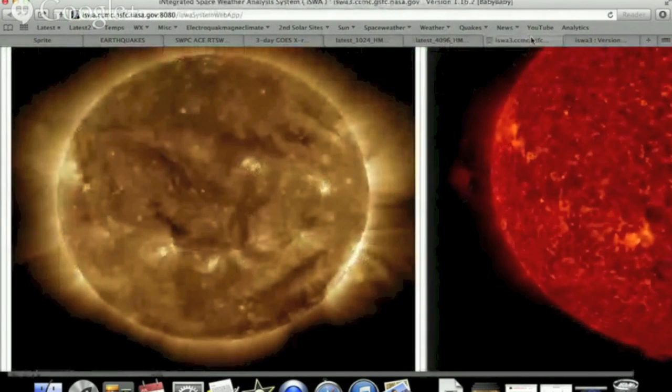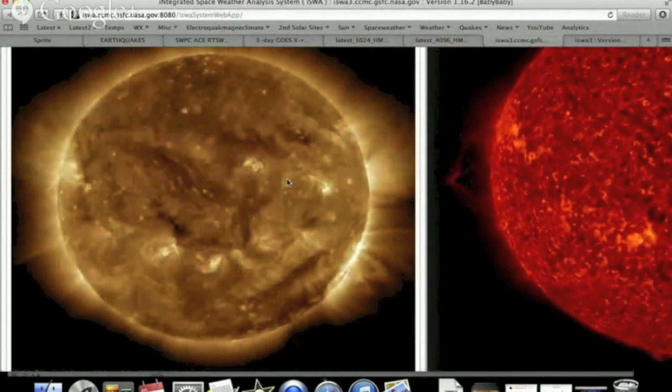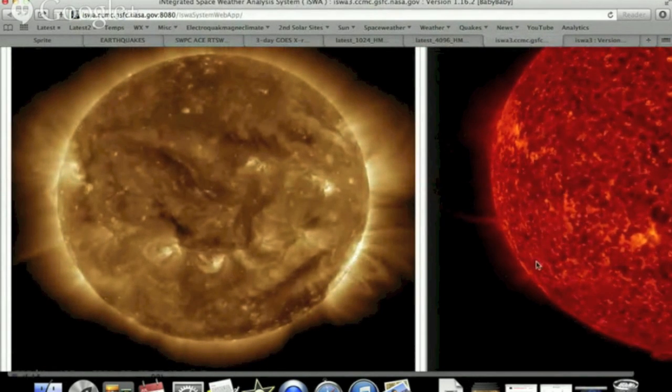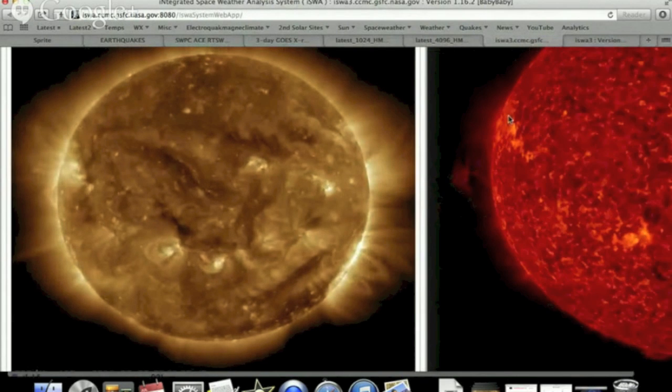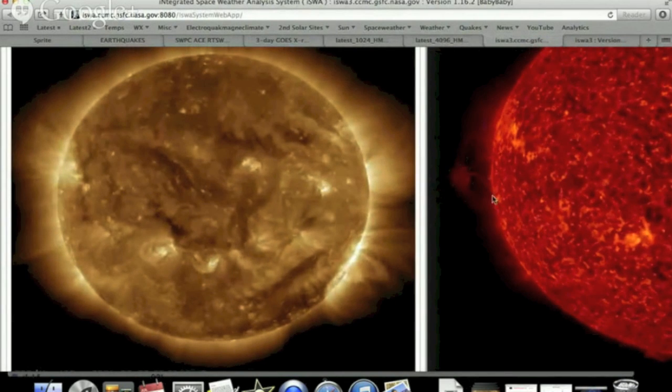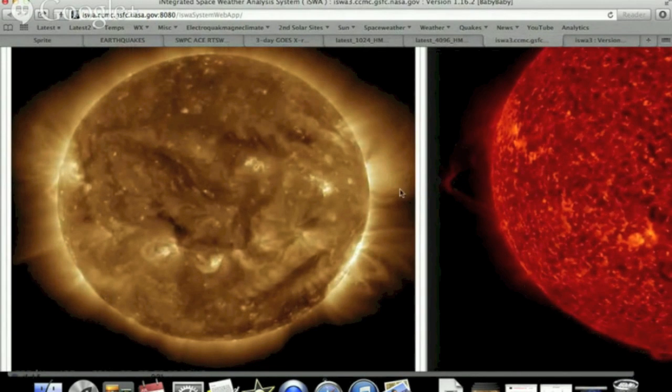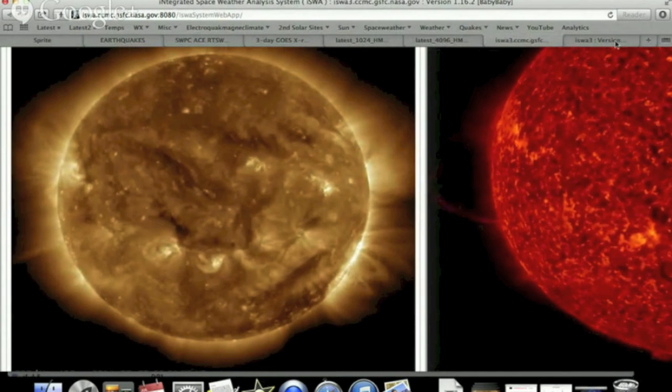In terms of what the star is actually doing, over here you can see 193 angstroms — no real eruptions. And over here on the right you can see 304 angstroms. There's a nice little filament destabilizing, some likely releasing as a CME, but doing so well away from our planet.